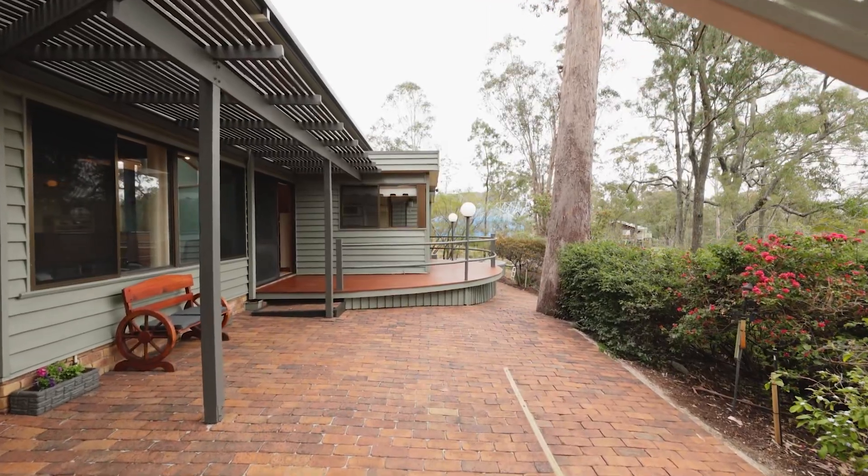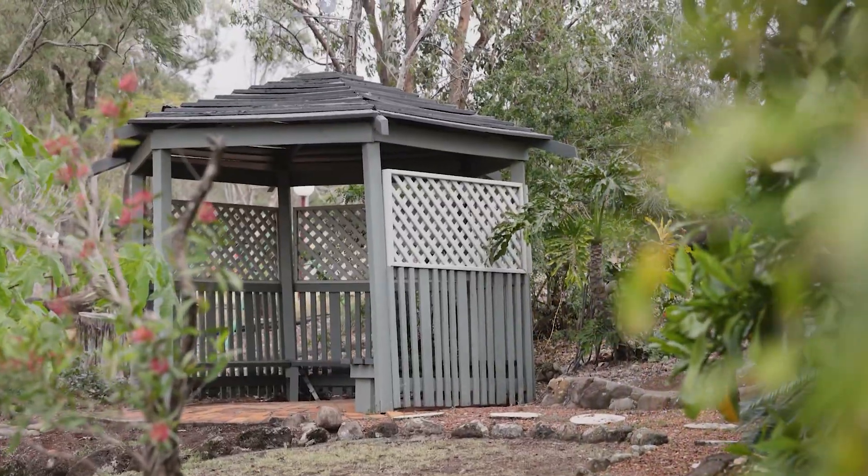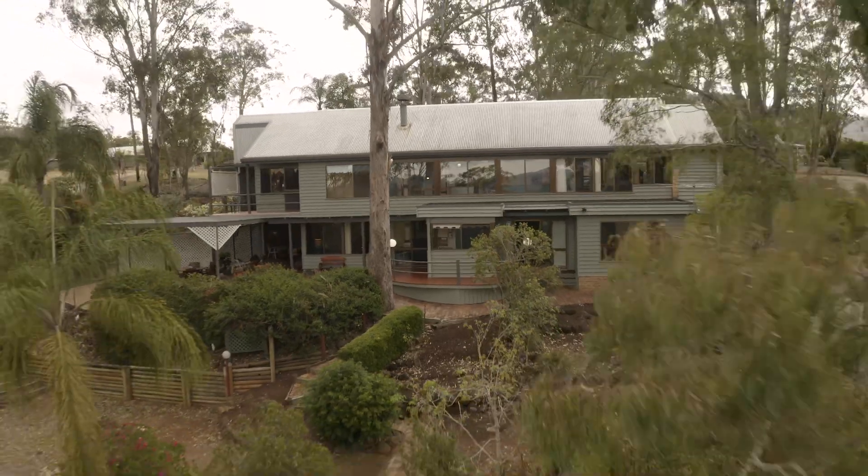Multiple living areas, both internal and external, and lush landscape gardens meander around the property. This home will surely surpass all your expectations for the perfect lifestyle property.